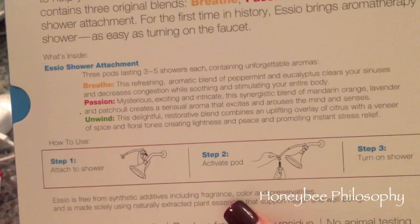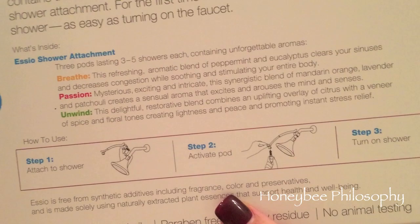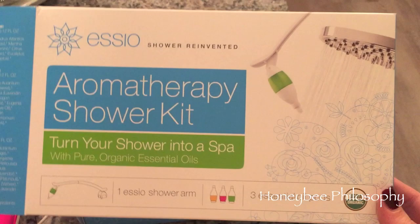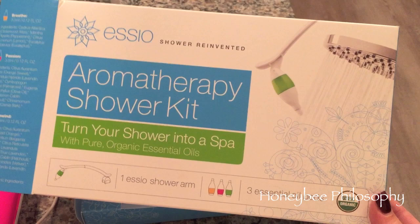I've only used the Unwind for about two to three showers but each pod can last three to five showers each, so I really like it. I think it's very different and the reason I wanted to mention it now is because I think it would be a pretty cool, unique Christmas present - even a white elephant gift. I thought that would be a cool idea to share with you guys.